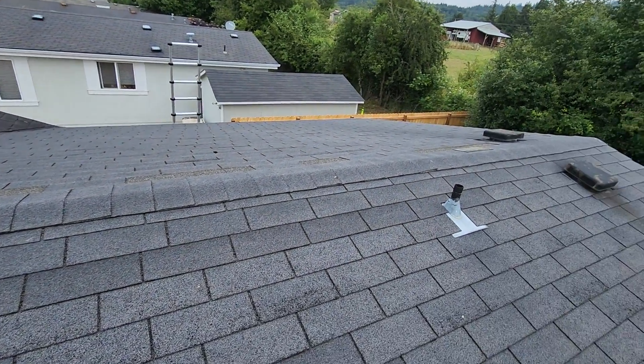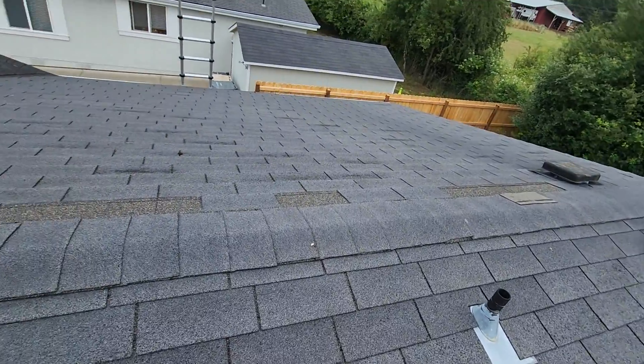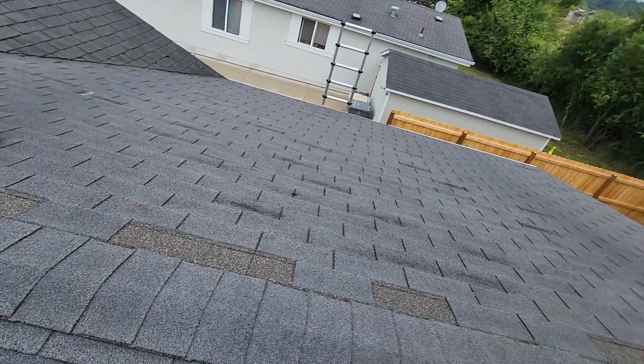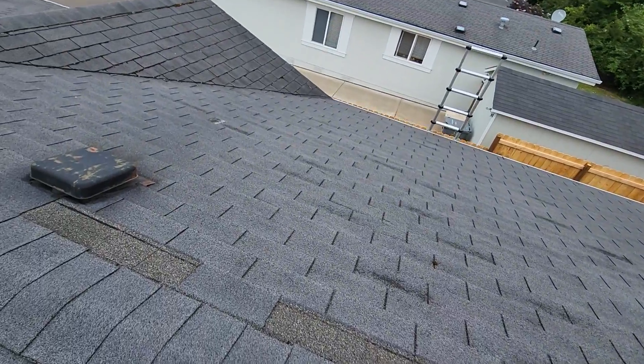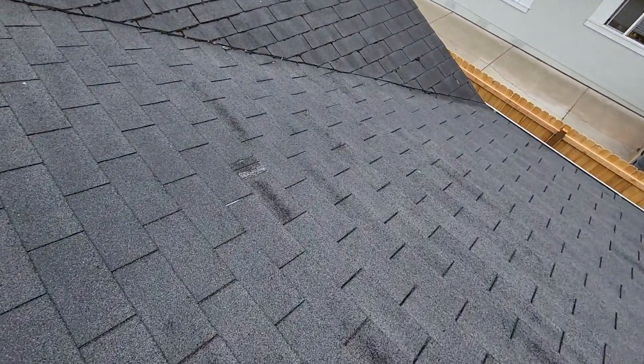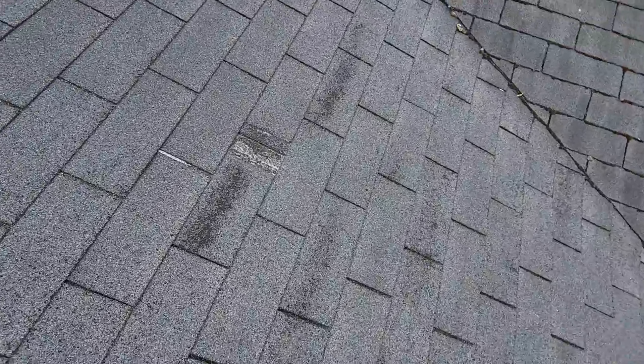There are a multitude of missing shingles, probably a total of 15 missing shingles along the left-hand side roofline. There is accelerated granular loss in a number of areas, probably having to do with manufacturer's defects, but we're well beyond any kind of warranty. Probably 10 of these shingles are exposing fiberglass at the time of the inspection.